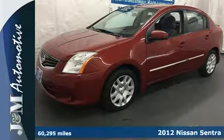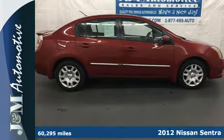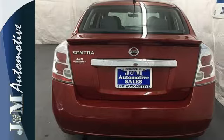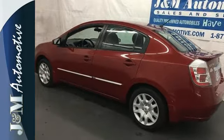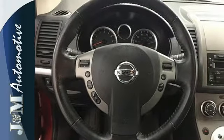It's a 2012 Nissan Sentra. This attractive sedan comes with a host of satisfying features that allow the driver to focus on the road, such as a low-tire pressure warning system, stability and traction control, anti-lock brakes and multiple airbags. The rear window defroster, power windows and tilt steering wheel are there for your convenience.